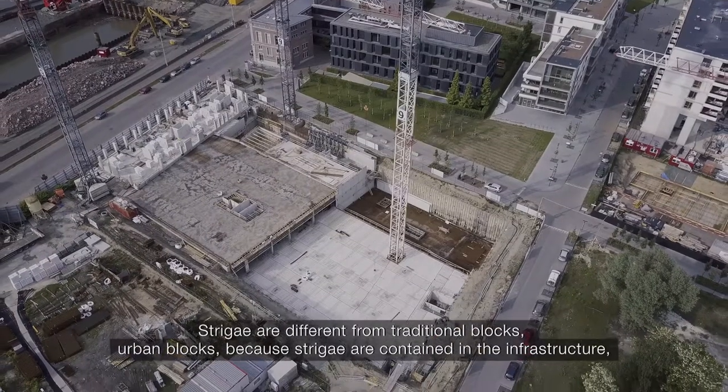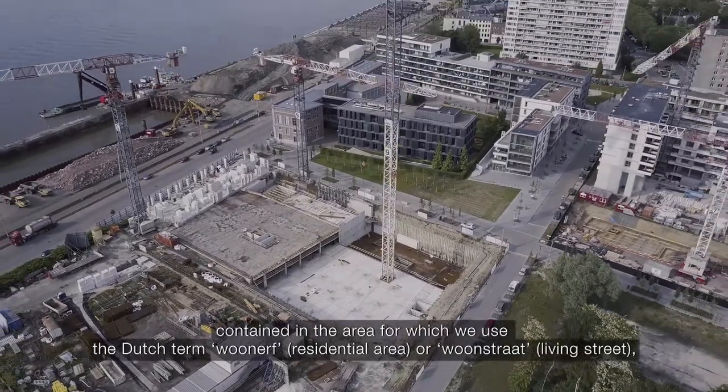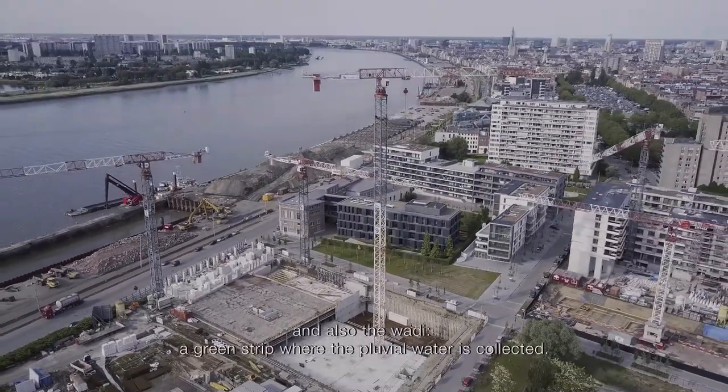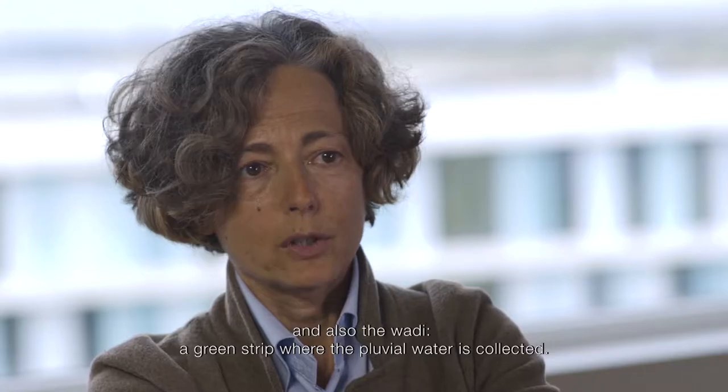It contains what we call — we use the Dutch term — the Wunnerf or Wunstraat, and also the Wadi, the green strip where the pluvial water is collected.